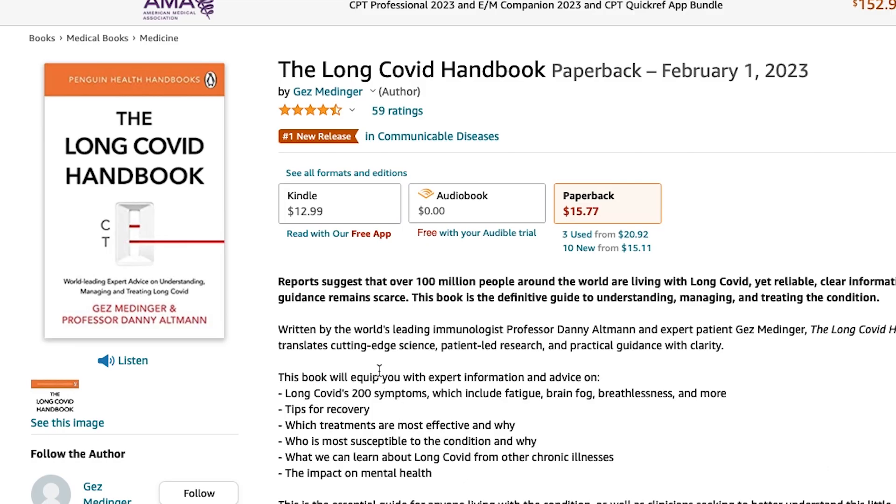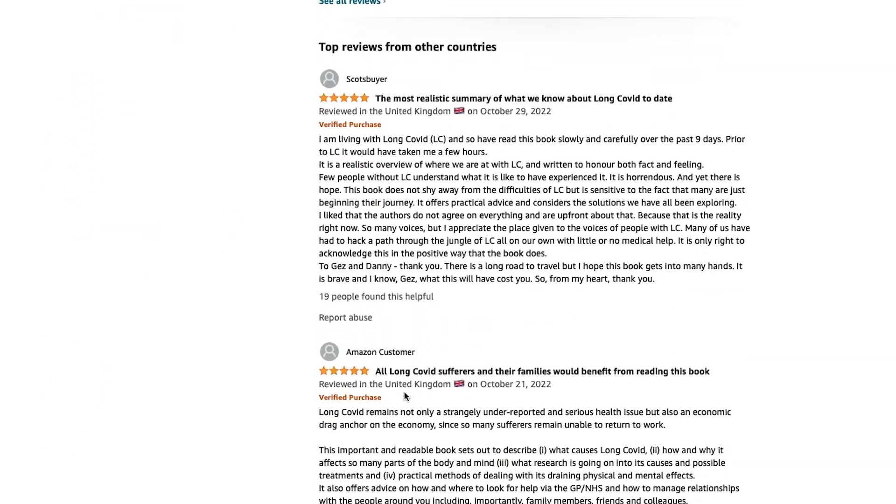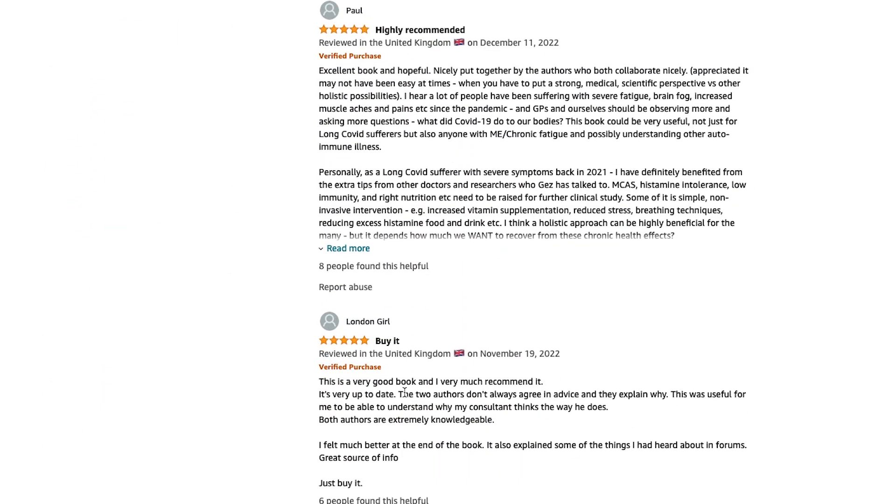In the next film in the series, we discuss the investigations required to work up the condition and do a deep dive on treatments as well as what the prognosis might be. One final note: I have written a book with Professor Danny Altman, available as an ebook, audiobook, and hard copy. If you'd like one resource that brings together everything we've learned about long COVID in the last few years into one definitive, accessible place, the book might be of interest. Link is in the description. Look after yourselves. Until next time.